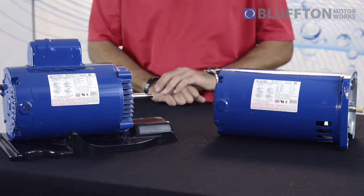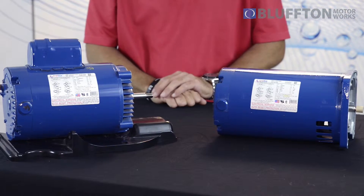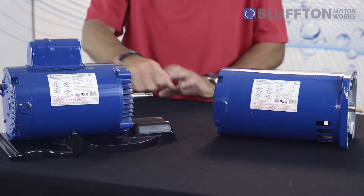Our proprietary seal, we call it the ultimate seal, which is right here at the front of the motor, which is your first line of defense against any type of water damage. Any water that does penetrate and get into our seal will be channeled directly down and out of the motor, rather than going back into the motor onto some of the electrical components in the back of the motor.